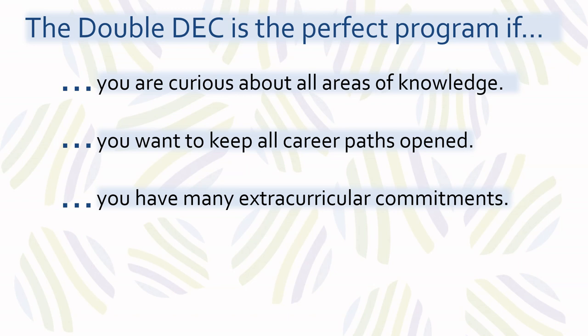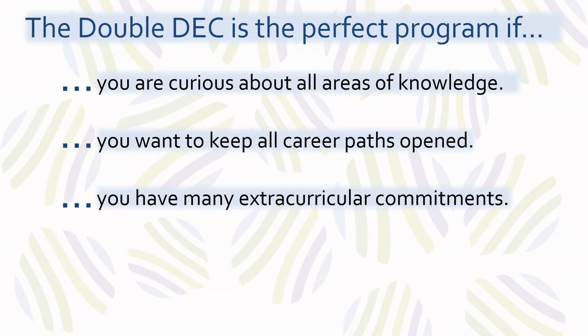As is the case for other small programs, students enrolled in the double-deck take all their required courses together as a cohort. This creates strong bonds between students in the program, who support one another through study groups, peer tutoring, and social activities.